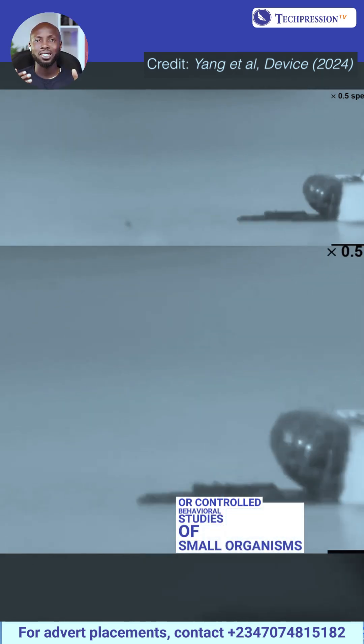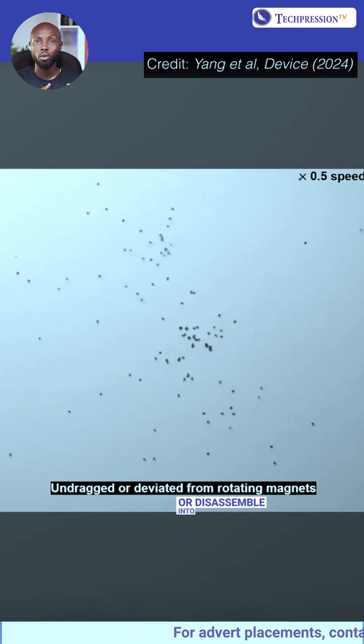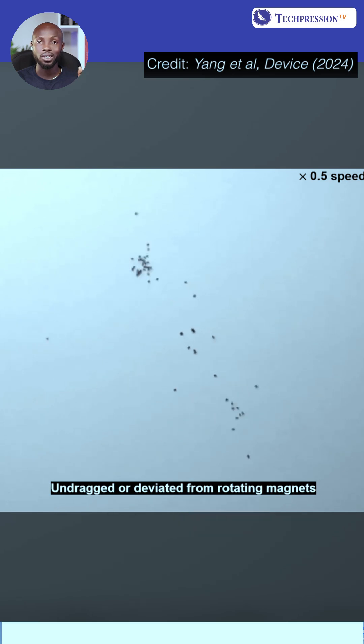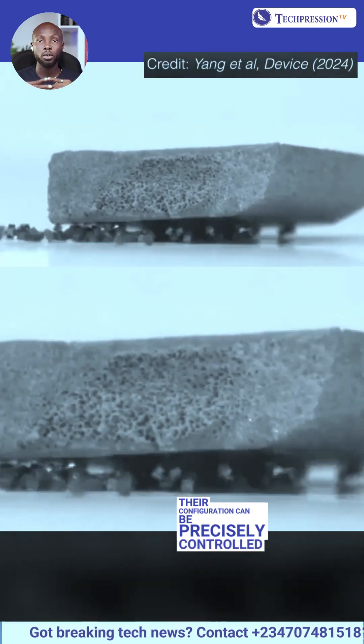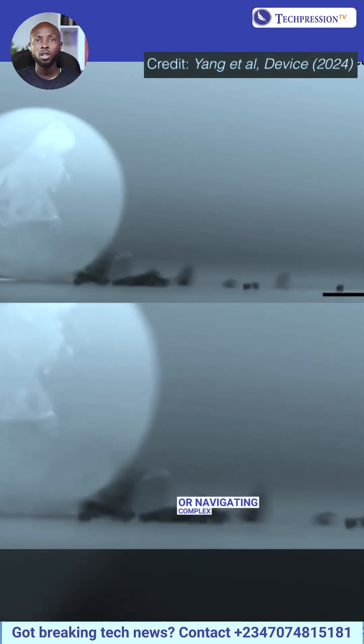The micro-robots can assemble into structured swarms or disassemble into individual units based on the strength of the magnetic field. By adjusting the magnetic field's intensity, their configuration can be precisely controlled to perform tasks like transporting materials or navigating complex environments.